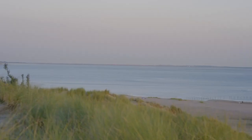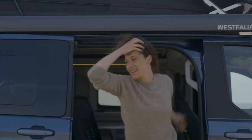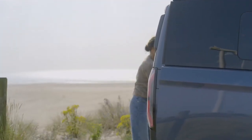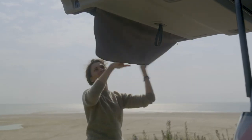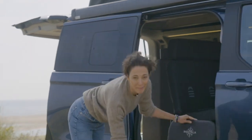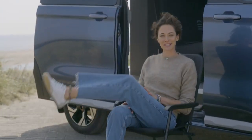Ford's Transit Custom Nugget Camper Van, revealed to adventure fans in 2023, is packed with smart new features, combining Ford's latest vehicle tech with a premium camper interior for maximum holiday fun. But the Nugget news keeps on coming, with exciting new powertrain, body style and trim choices available now for camper customers.